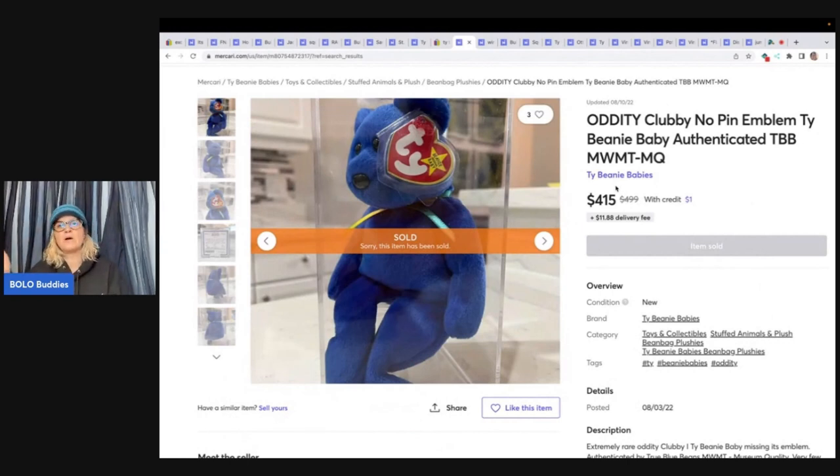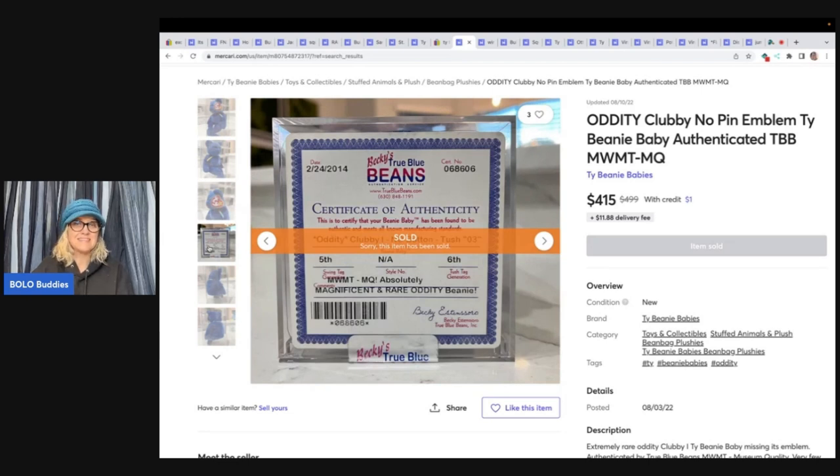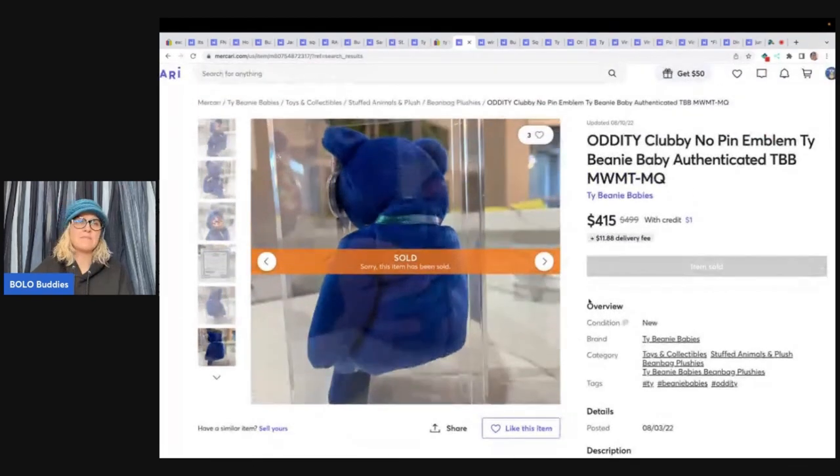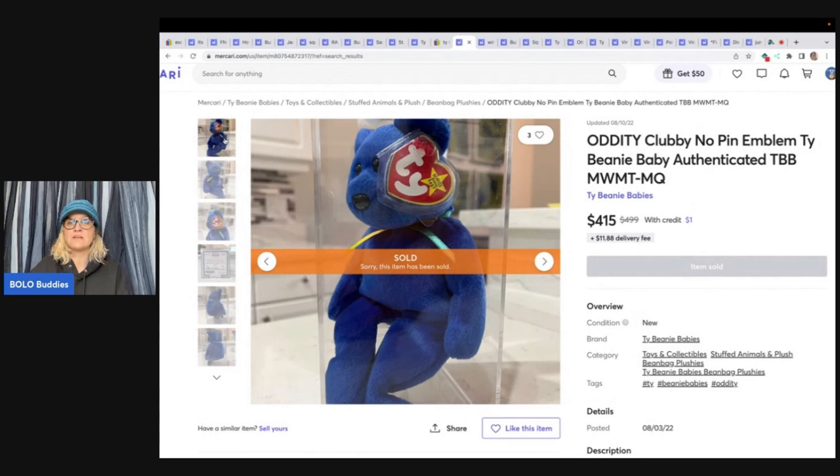I know in my Facebook group there's always huge drama about Ty beanie babies — people are just outright mean when they post about them. But there are still some that go for big money. When people ask in the Facebook group, if you don't have something nice to say, please just scroll. There are a lot of people still trying to figure out which Ty beanie babies are worth money. This one is authenticated — it does have an authenticity certificate, which probably helped increase the value. This is the Clubby no-pen emblem Ty — it's missing its emblem, which makes it worth more. This sold for $415 plus shipping.